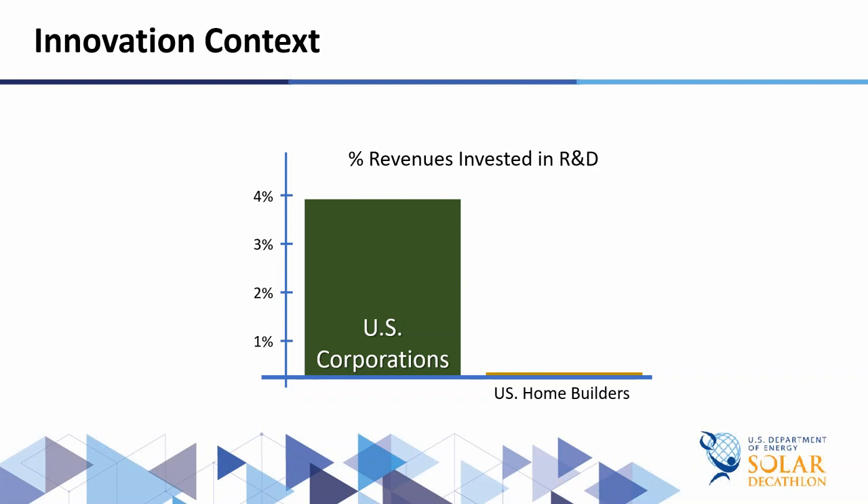We collect annual reports from publicly owned builders and look at how much of their assets go into R&D and innovation. What's not surprising with such a fragmented industry is you do not have investment in innovation — corporate America at almost four percent is just a magnitude more. When we add manufacturers and product companies, that gets it to about 1.2 percent. Thank goodness for the product manufacturers, because they are such an important source of innovation for the housing industry, having the resources and competencies that are missing from individual home builders.